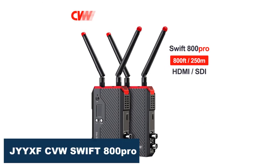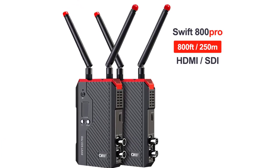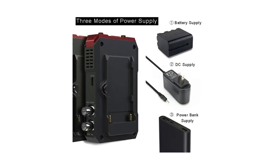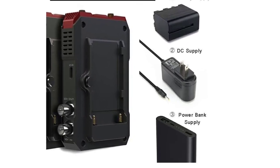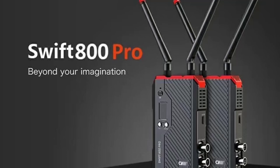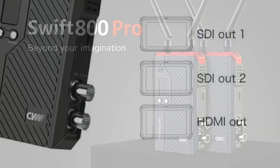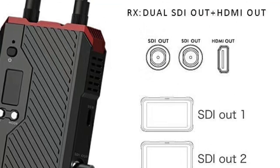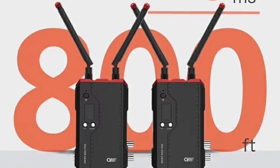Number 4: JYY-XFCVW Swift 800 Pro Wireless Video Transmission. The JYY-XFCVW Swift 800 Pro Wireless Video Transmission System is an excellent choice for those who need a high-quality, reliable wireless video transmission solution. The video quality is outstanding — the system uses advanced technology to transmit video signals without any lag or delay, ensuring clear, smooth, and uninterrupted video footage. The system supports 1080p resolution, and can transmit video signals up to 800 meters, making it an excellent choice for use in large outdoor areas such as sports fields or live events.